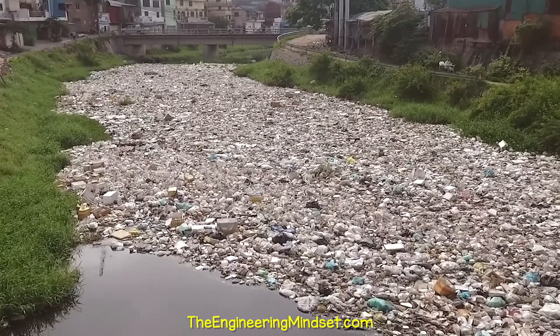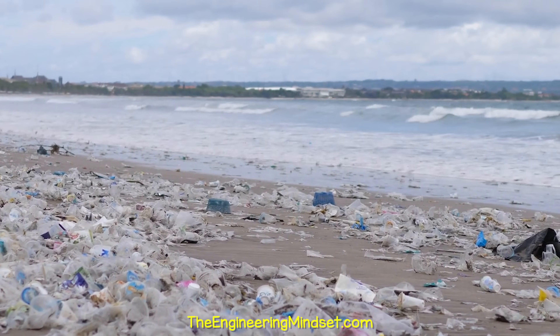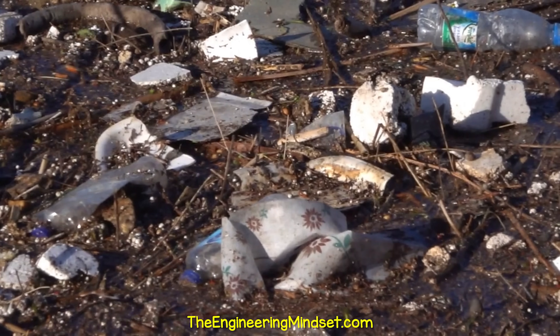When you walk along any river, stream or beach, you will see it. Trash, rubbish, garbage. Whichever term you use for it, it is ruining our planet.